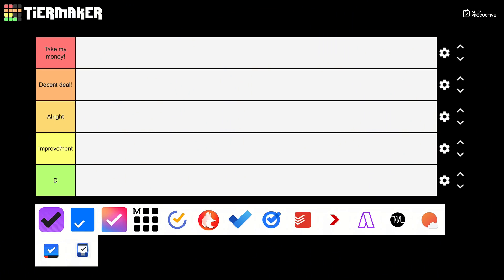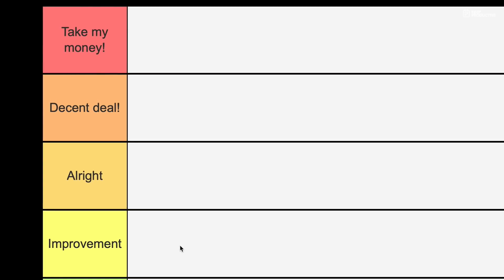I'm here on Tier Maker. I've put it into four categories: a non-existent one, the top one is 'Take My Money' — the best value in terms of most features combined with low or good value pricing — then 'Decent Deal', 'All Right', and 'Improvement Could Be Needed'.